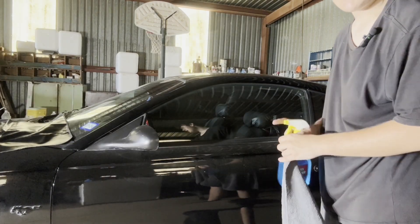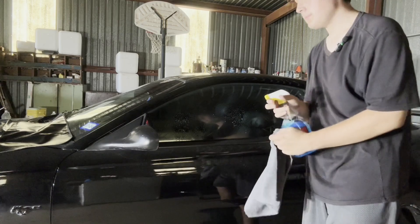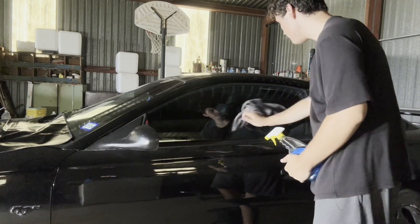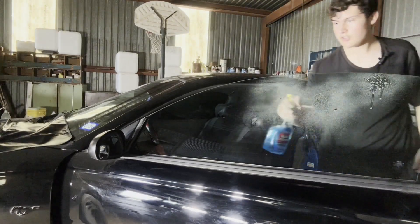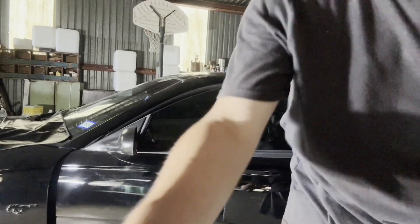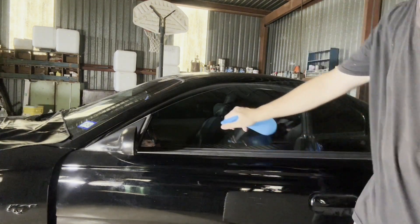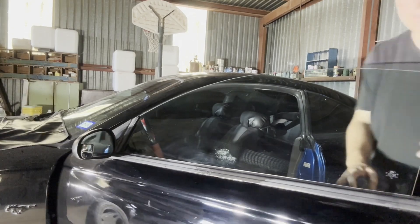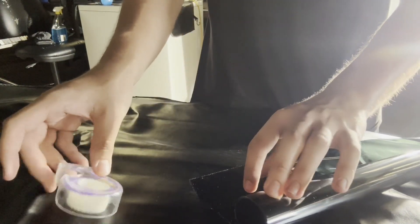The first thing you want to do is get your soapy water or glass cleaner and spray down your window to get it nice and clean, because you don't want any dirt or dust on your windows when you put the tint on. Make sure they're clean from both the inside and the outside. If you used an ammonia cleaner, I recommend spraying it down with soapy water and cleaning it off again on both sides.